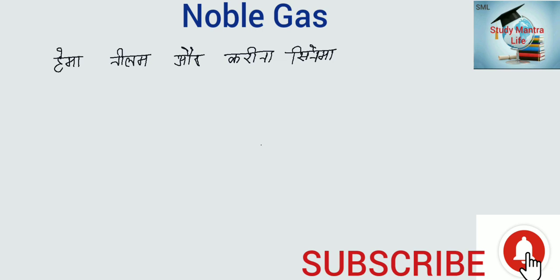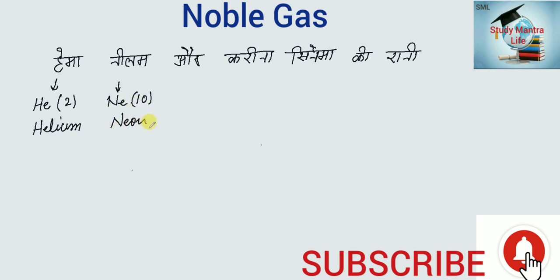Cinema ki Rani. Hema means He, atomic number 2, Helium (H-e-l-i-u-m). Neelam means Ne, atomic number 10, Neon. Or means Ar, atomic number 18, Argon. Kareena means Kr, atomic number 36.